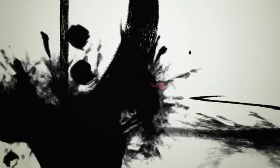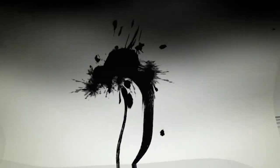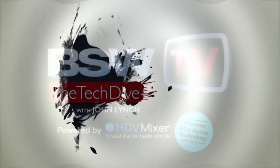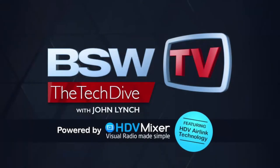Welcome to BSW's Tech Dive. The show goes technically deep into products you care about — the new, the old, the newish. So put on your gear, close up the hatch, and prepare to dive. Submerge the ship. And now, here's John.